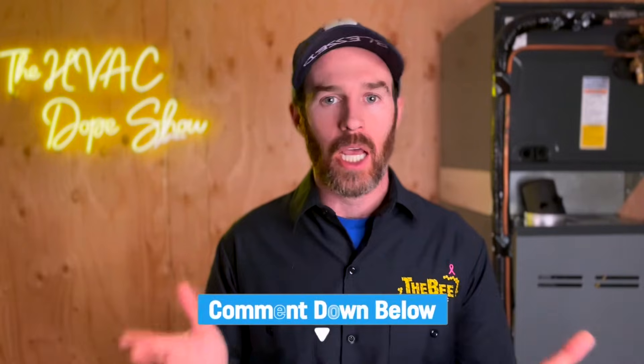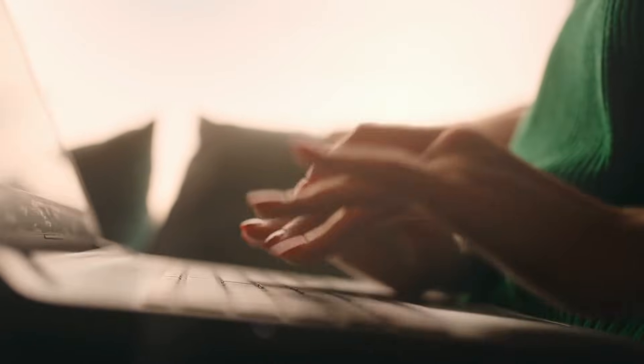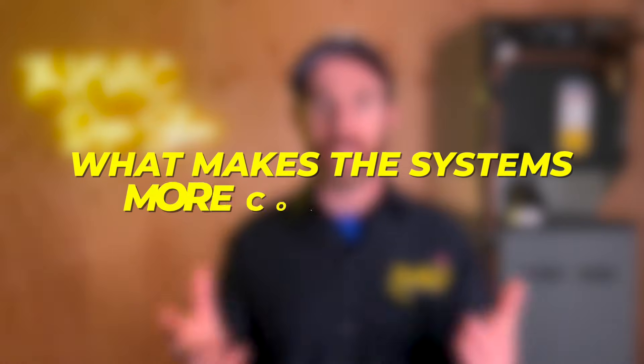If you have additional questions after watching this video, make sure you post them in the comment section below, because we read and respond to all the comments. We also use those comments, as you can see, to create content about the topics that people are most interested in. In addition to two stage furnaces, you also have a step up that's even more comfortable — these are things like modulating systems. We'll talk about what makes these systems more comfortable and why people will prefer them over a single stage system.